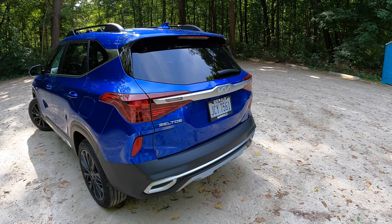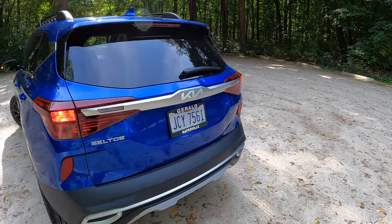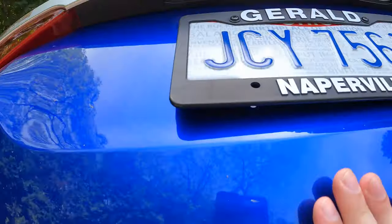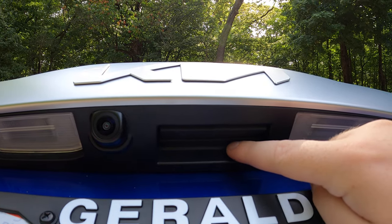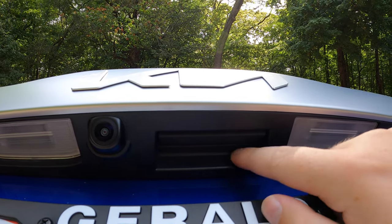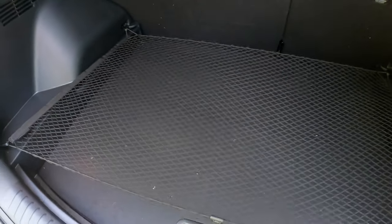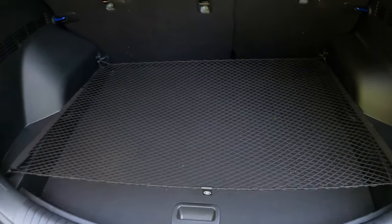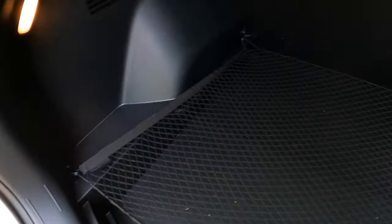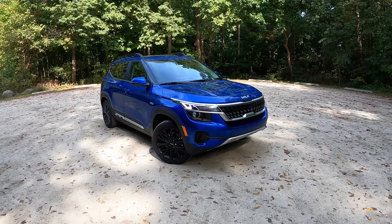Around the back of the Seltos, there's no trunk popper on the key — you unlock it and then press a small button and pull up. There's a Kia-branded cargo net back here, probably a little trampoline for their dog — shout out to Otis. It's a pretty sizable cargo space, though I would have liked a 12 volt outlet back here.